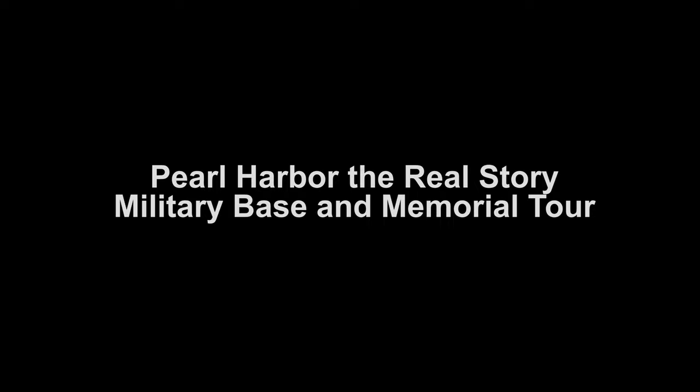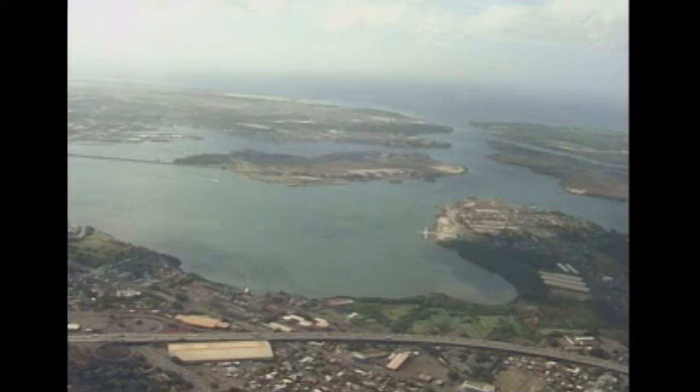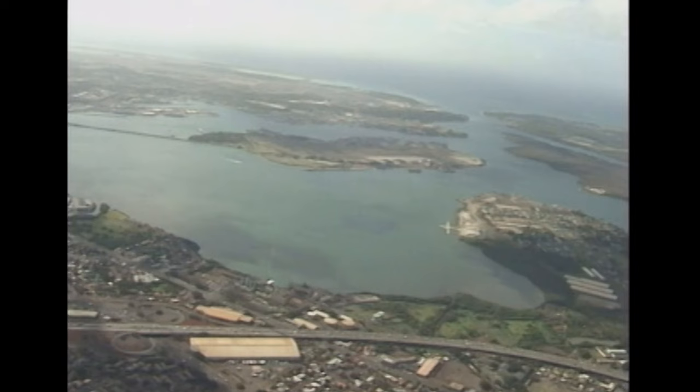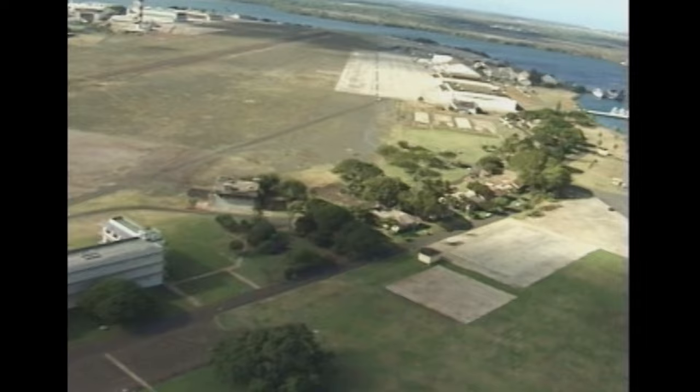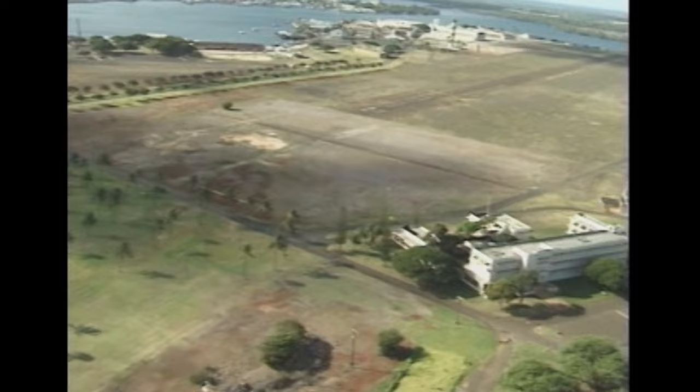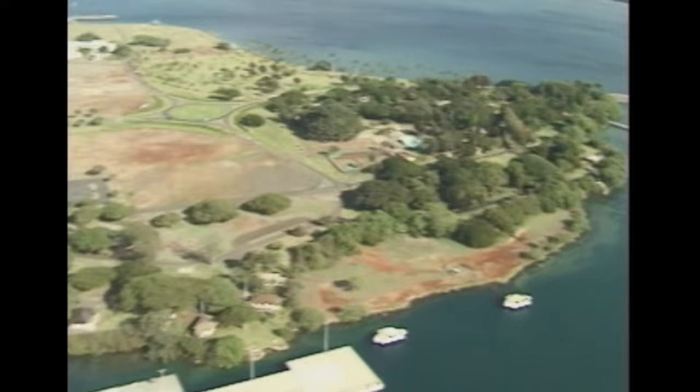Pearl Harbor as it looks today. The Pacific is of major importance to the United States Navy and Pearl Harbor is still an active naval base. Since 1941, many things have changed here, but many things still remain the same. Battleship Row on December 7th, 1941, and Battleship Row as it looks today, with the USS Arizona Memorial and the USS Missouri now on display. Fort Island is no longer used as a landing strip, but many of the historic buildings still remain.